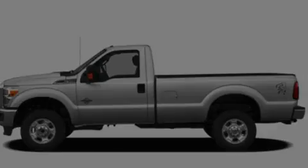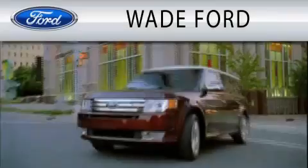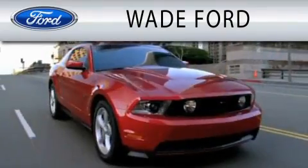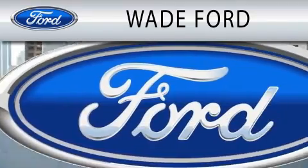Contact us today and schedule your opportunity to see this vehicle in person. Wade Ford is dedicated to doing everything possible to ensure that the experience you have selecting your next vehicle is as pleasant as possible.